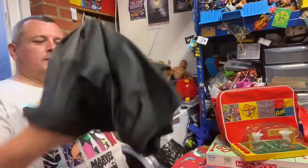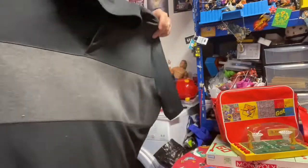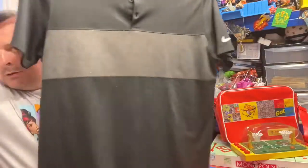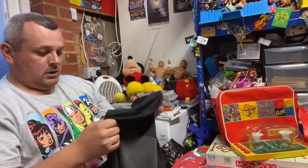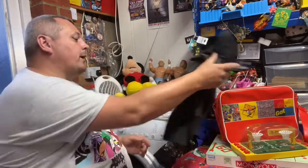Next thing we got - I said last week I don't do a lot of clothing, but this one seemed like a good deal, it looked really good condition. This is a Nike golfing shirt, it is extra large, in nice black and grey colours. Yeah, again doesn't look like it's hardly worn at all, so not too bad.